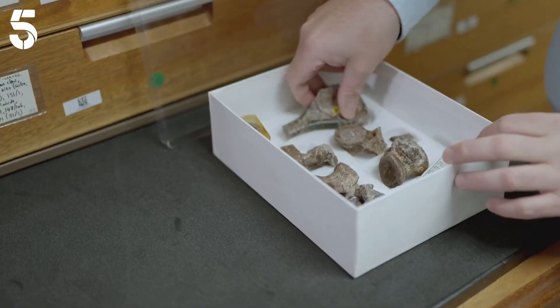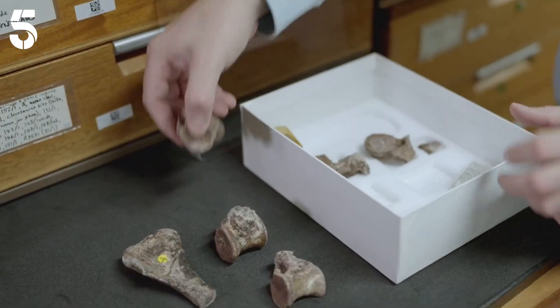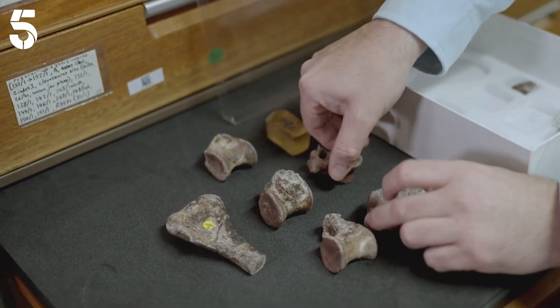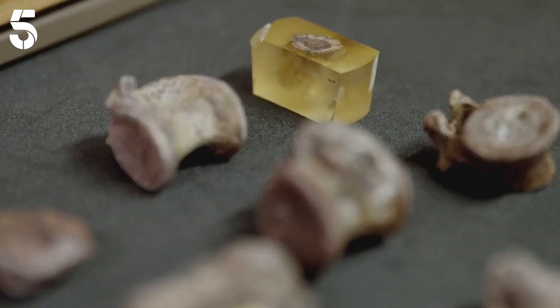Surprises like this? Long assumed to be little more than the remains of a reptile, these unassuming bones turned out to be something very special indeed. This rather insignificant-looking specimen is actually the only evidence that we have for this enormous great group of animals, the dinosaurs, first appearing on Earth. These are the remains of the earliest dinosaur yet discovered.